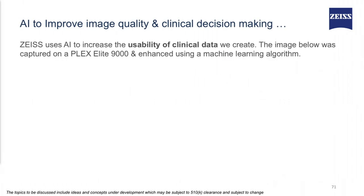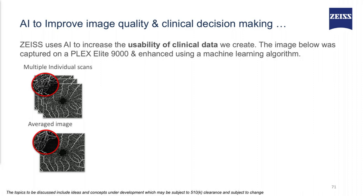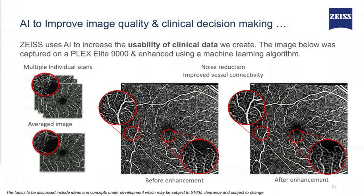We are using AI to improve image quality and impact clinical decision making. The images shown were captured using our state-of-the-art PlexElite OCT. With a patient with poor fixation, it takes about one minute to get the scan. There is a method of averaging to improve image quality. What we are currently working on is to use a single scan to create an image of quality similar to that of an averaged image, which helps reduce noise and also gives improved vessel continuity.